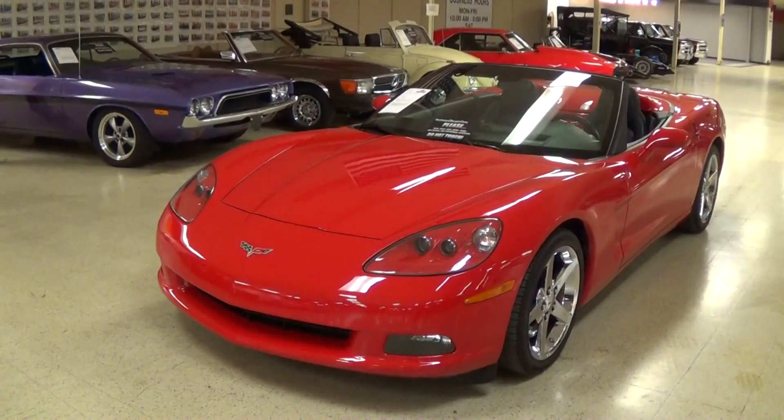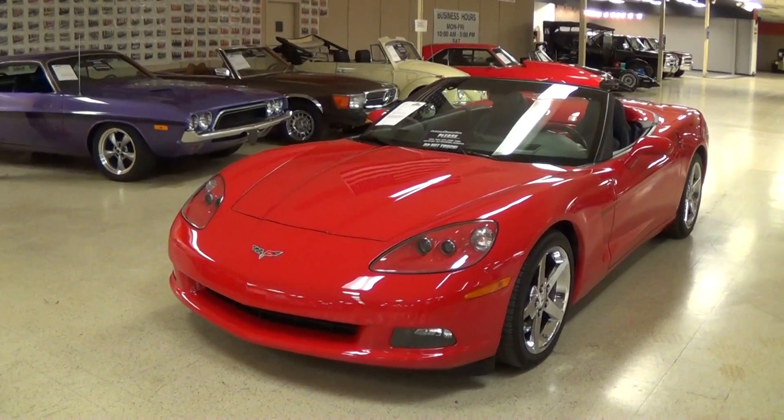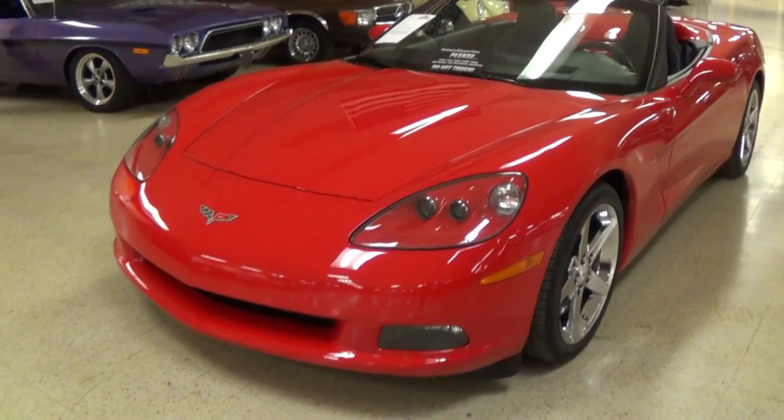Hey everybody, coming to you from Gateway Classic Cars over here outside of St. Louis, Missouri. And today I thought you might like a look at this 2006 Chevrolet Corvette Convertible. This one's definitely looking sharp in that red, so I thought we'd take a closer look at it here.